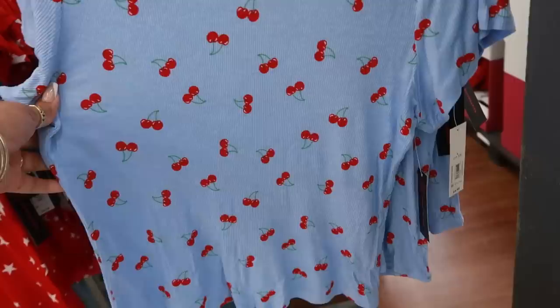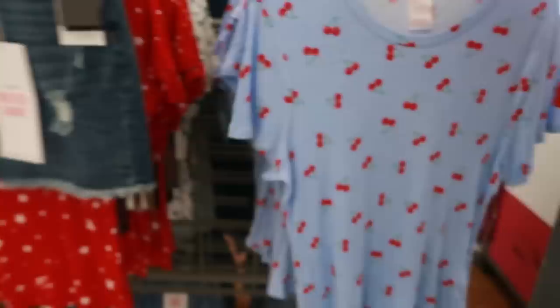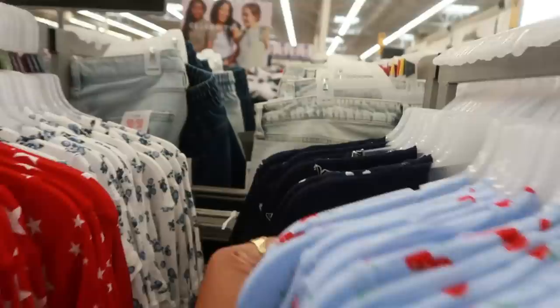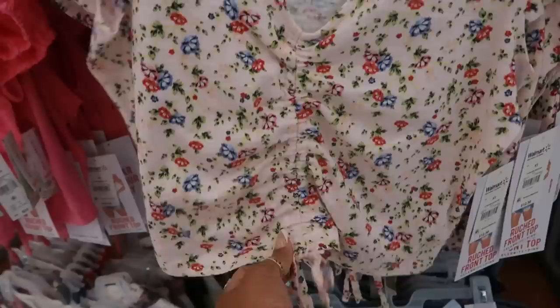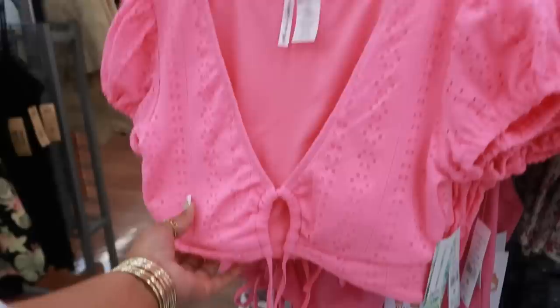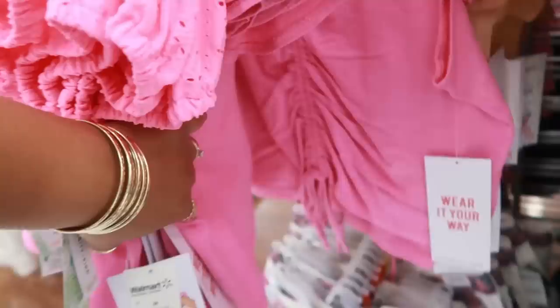This little cute shirt with the cherries on it is $8.98 — it has the ribbed detail but it's kind of thin; I still like that. What's back there? Stars, butterflies, and flowers, and these go up to a 3X — Celebrity Pink, $12.50. A cute little shirt with a tie cinching up the front. You have this one by Celebrity Pink also — it's $24 and it ties under the breast area. These go up to a 3X.